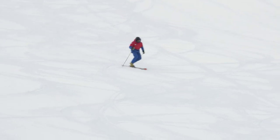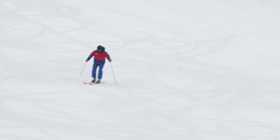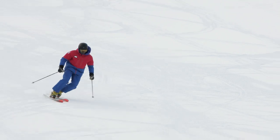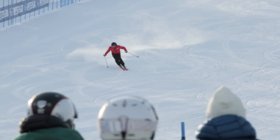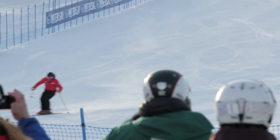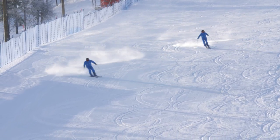Do they talk about turn shaping or do they talk about edge pressure? And does that translate into their intermediate level skiing? Does that then translate into their high-end skiing? These have been happening every single day — it's a great way to start your day.